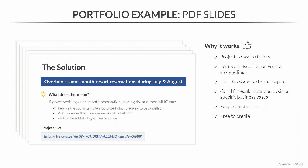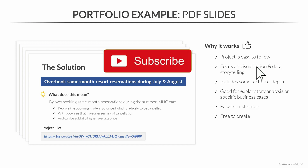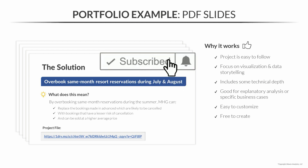That rounds up the examples. Hopefully you were able to draw some inspiration from all of these and you've started to develop some ideas about how to build your own portfolio — especially because we've got an assignment for you coming up next.